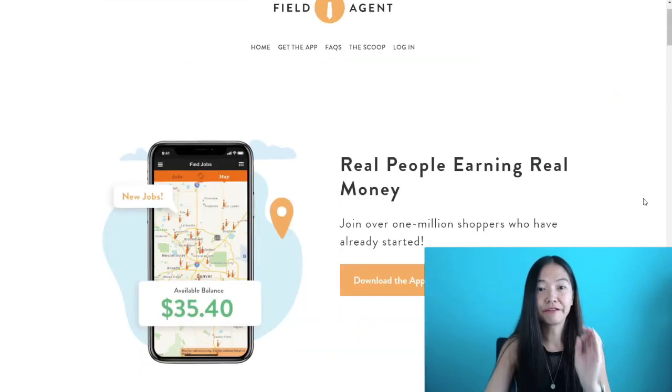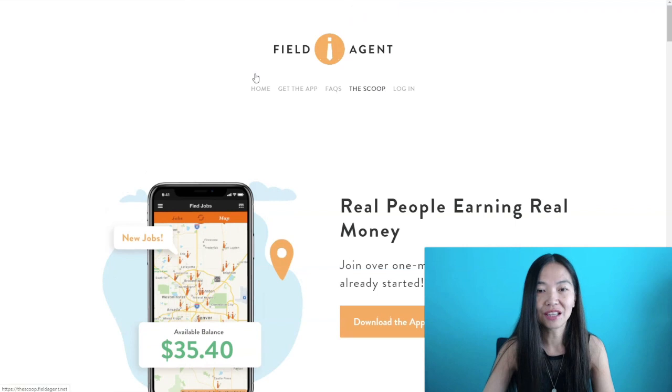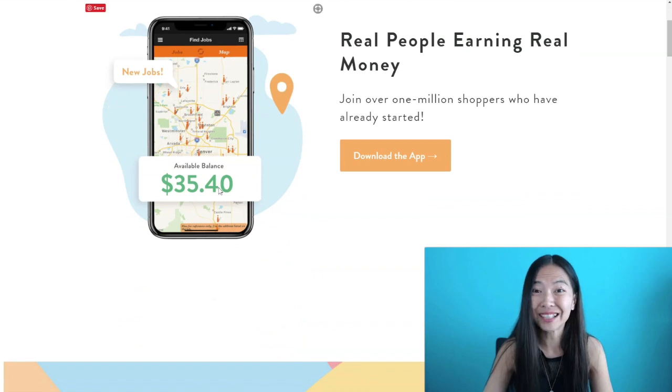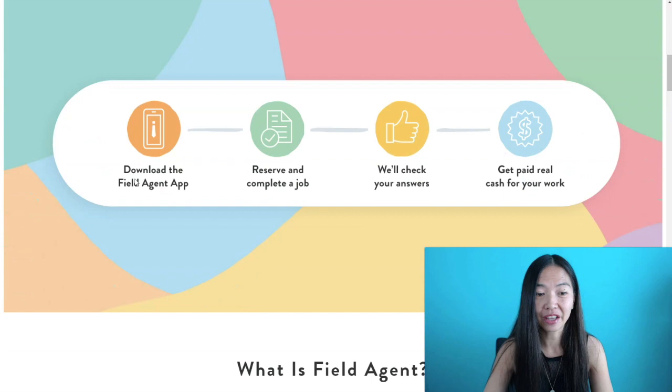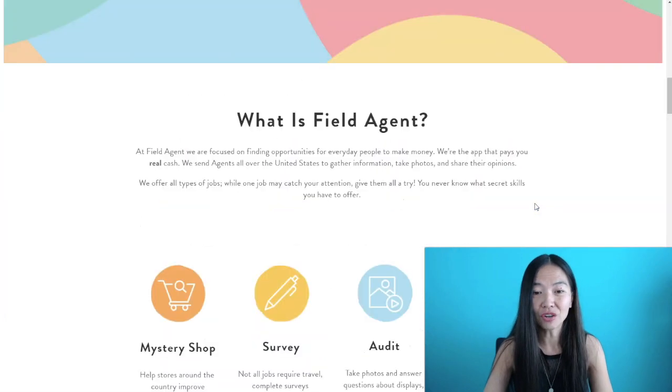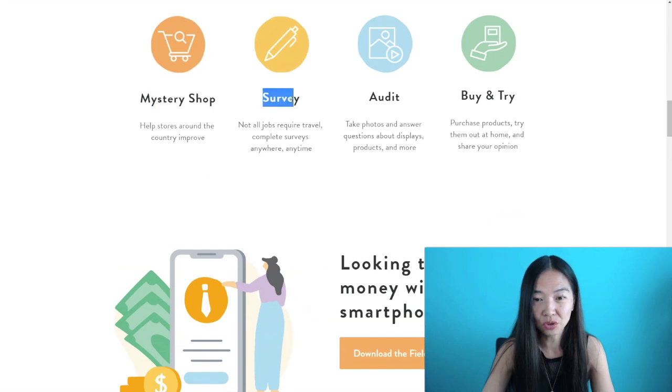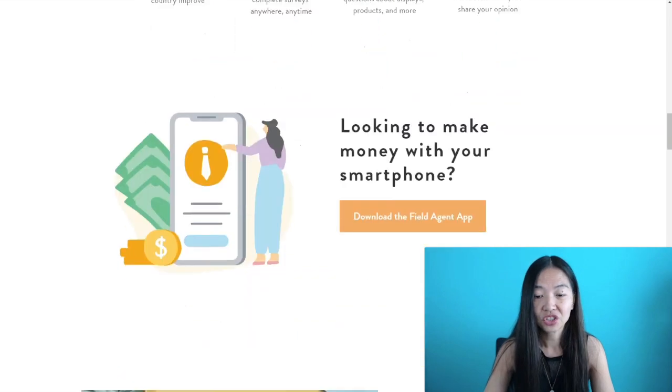The next app is called Field Agent. To get to their site, go to app.fieldagent.net. It's similar to the previous one in that you do gigs, and these are pretty fun gigs. You download the Field Agent app, reserve and complete a job, they check your answers, and you get paid real money — potentially within the week. You can do mystery shopping, surveys, audits, or buy-and-try — four different types of gigs available.